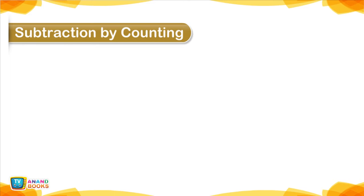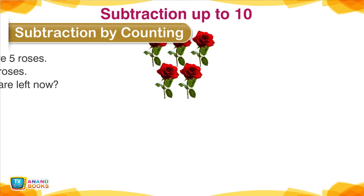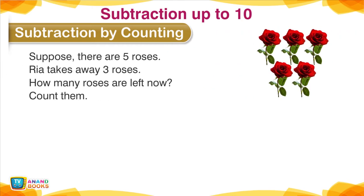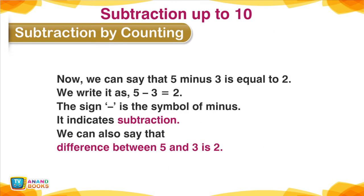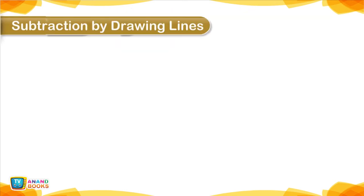Subtraction by Counting — Subtraction up to 10. Suppose there are 5 roses. Rhea takes away 3 roses. How many roses are left now? Count them. 3 roses taken away from 5 roses leaves 2 roses — there are 2 roses now. We can say 5 minus 3 is equal to 2. We write it as 5 − 3 = 2. The minus sign is the symbol of subtraction. The difference between 5 and 3 is 2.